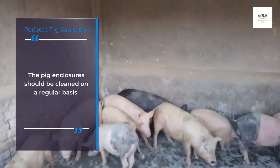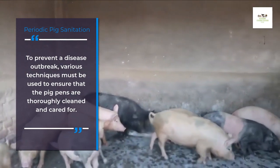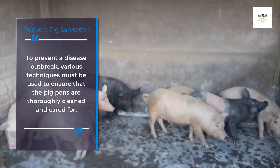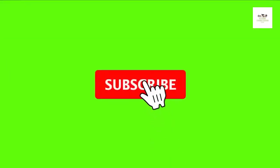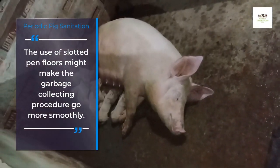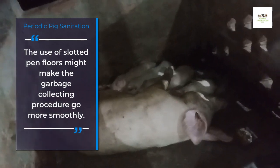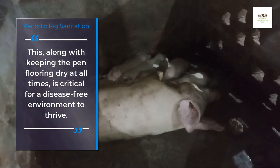The pig enclosure should be cleaned on a regular basis. To prevent a disease outbreak, various techniques must be used to ensure that the pig pens are thoroughly cleaned and cared for. The use of slotted pen floors might make the garbage collecting procedure go more smoothly. This, along with keeping the pen flooring dry at all times, is critical for a disease-free environment to thrive.